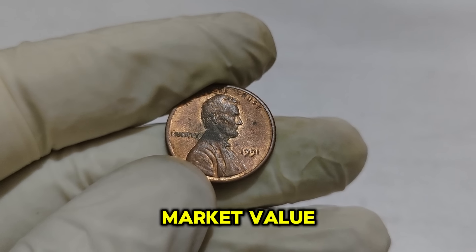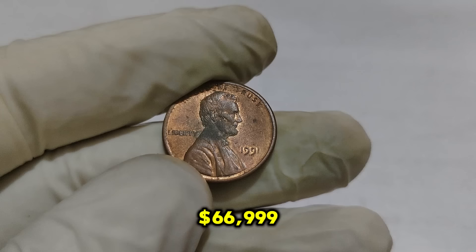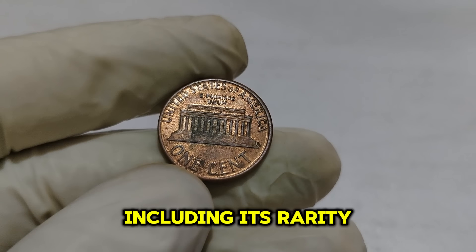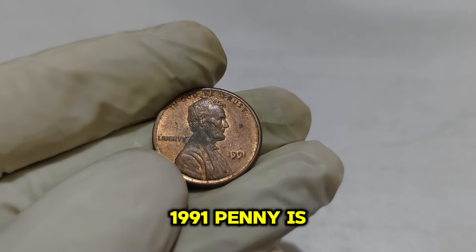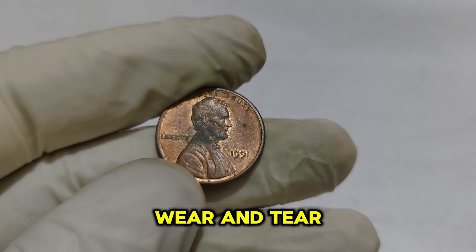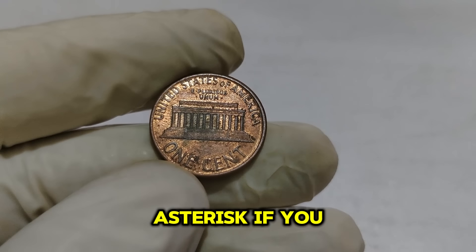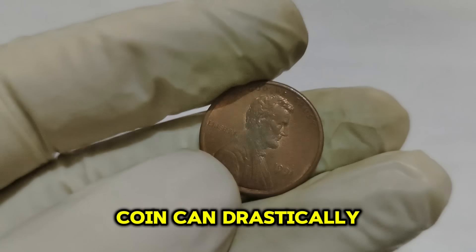As of now, a 1991 Lincoln penny in perfect condition, graded MS65 or higher, can fetch up to $66,999. This seemingly ordinary penny can be worth nearly $67,000. This high value is due to a combination of factors including rarity in top condition, demand from collectors, and the historical significance of the Lincoln penny. To determine if your 1991 penny is worth a fortune: examine the condition and look for any signs of wear — the fewer the blemishes, the better; use a magnifying glass to check for minting errors such as double dies or off-center strikes; and consider getting it professionally graded by a service like PCGS or NGC.